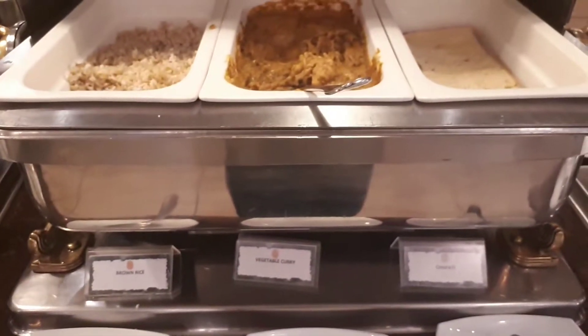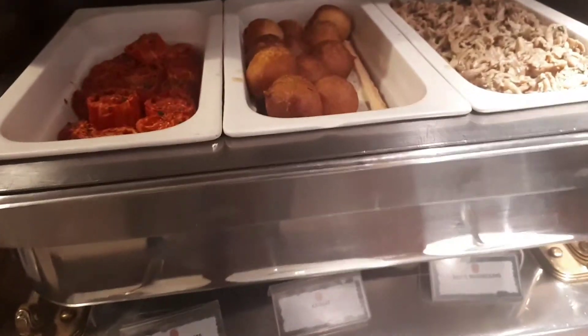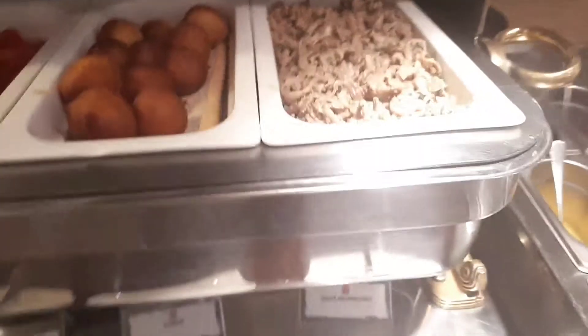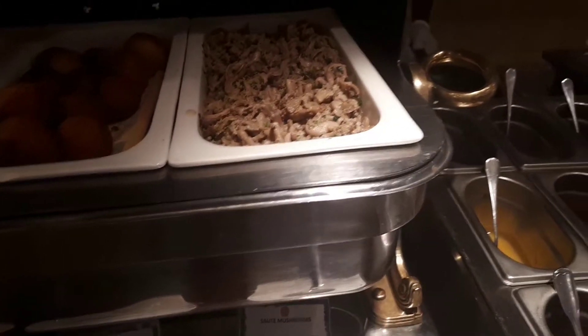We've got brown rice, vegetable curry — and what's supposed to be in there? Chapati. Something called thai mat, sautéed mushrooms, and over here we have again the same eggs, omelettes and pancakes.